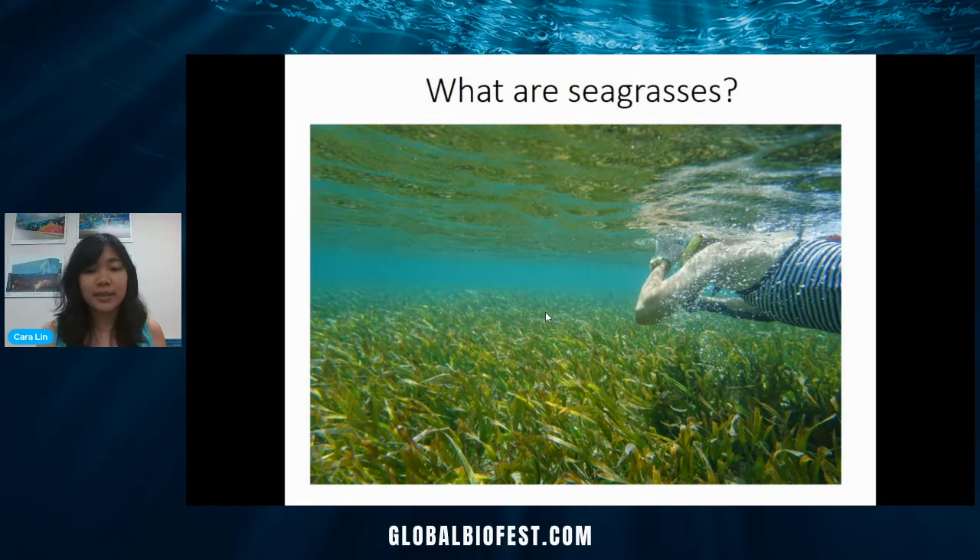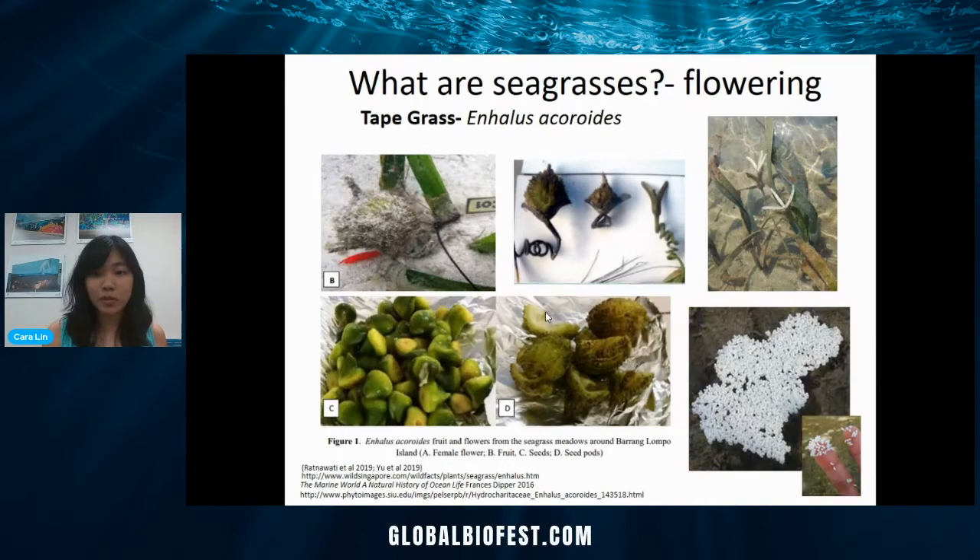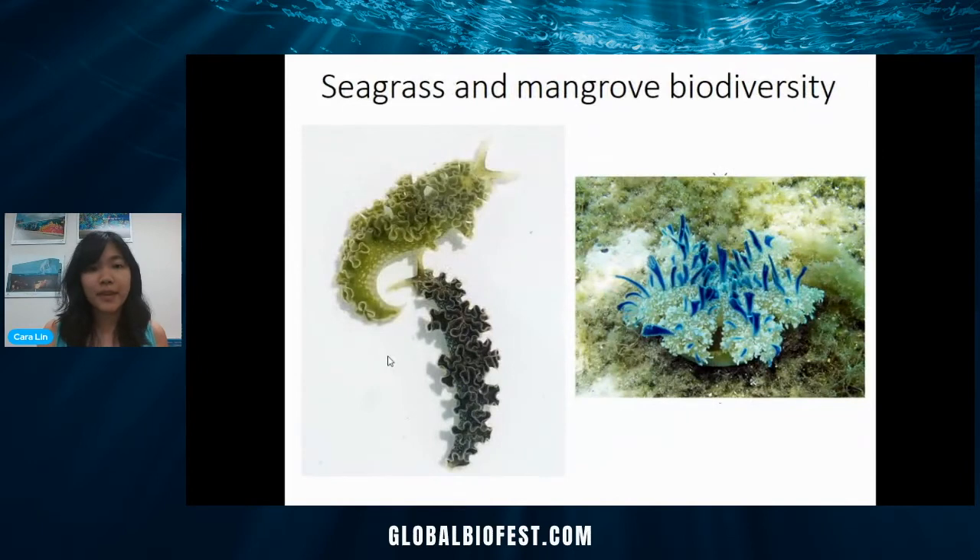Moving on to seagrasses — these are marine flowering plants that actually evolved from land back into the sea. The most common we have in Guam is called tapegrass. Here are examples of the flowers; they don't really look like land flowers. These are the male flowers, super, super tiny. They float on the surface of the water to a female flower and fertilize it. Then the flower retracts and starts to develop a fruit — a kind of spiky, hairy fruit — and the seeds inside are actually edible. It's a very interesting way of reproduction, and seagrasses are the only marine flowering plants.